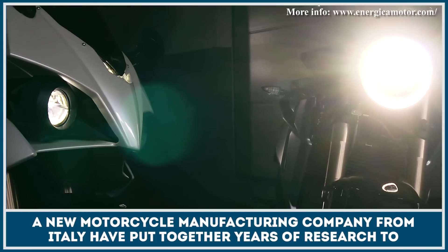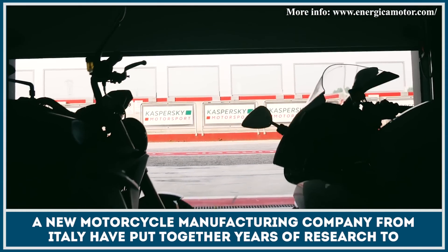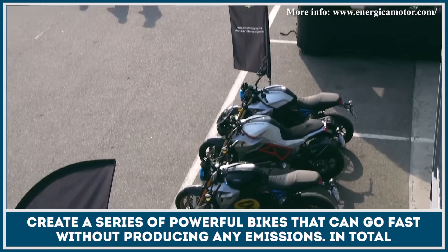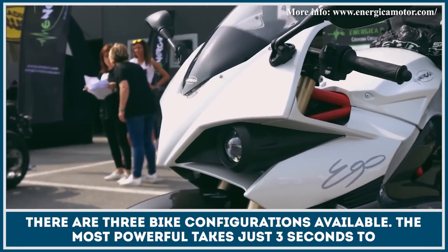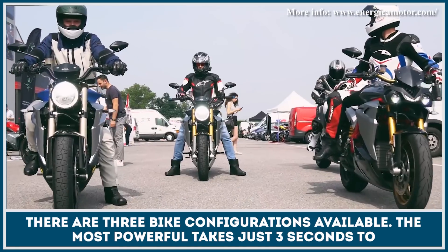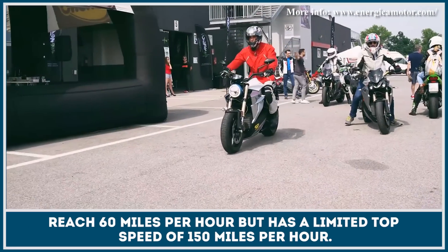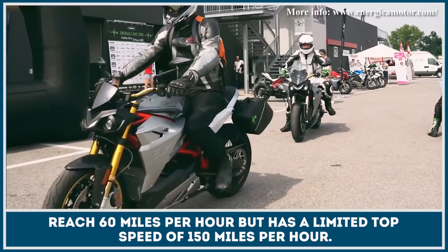A new motorcycle manufacturing company from Italy have put together years of research to create a series of powerful bikes that can go fast without producing any emissions. In total, there are three bike configurations available. The most powerful takes just 3 seconds to reach 60 miles per hour, but has a limited top speed of 150 miles an hour.